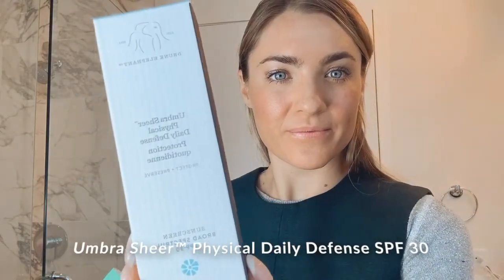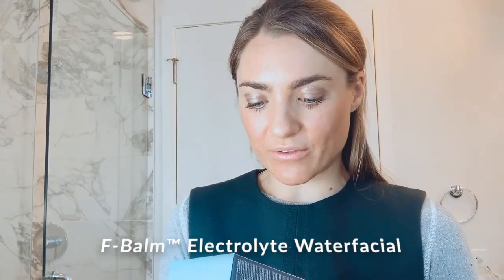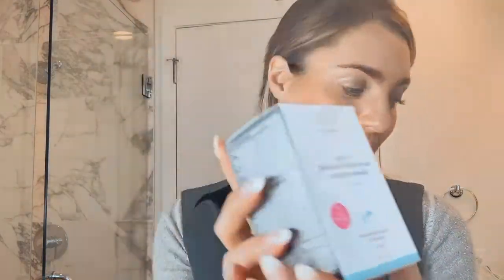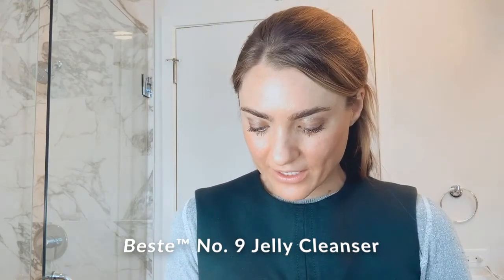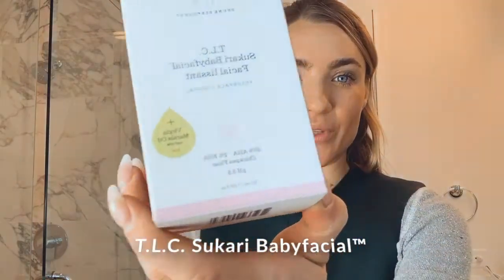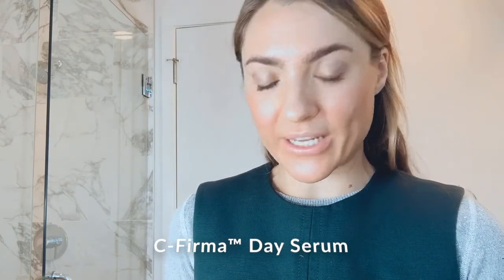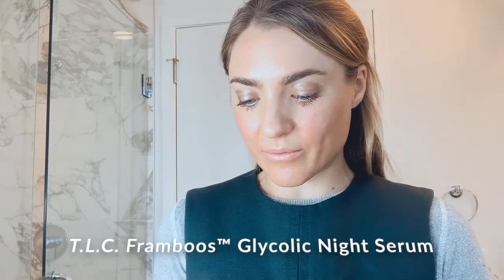We have the Umbra Sheer Physical Daily Defense; the Protini Polypeptide Cream — strengthen and moisturize; the F-Bomb Electrolyte Water Facial Mask — soak and revive with Vitamin F microbeads; the Best Number Nine Jelly Cleanser; the Fondant — purify and dissolve with cantaloupe glycerin; and the TLC Sukari Babyfacial — resurface and reveal with marula oil.